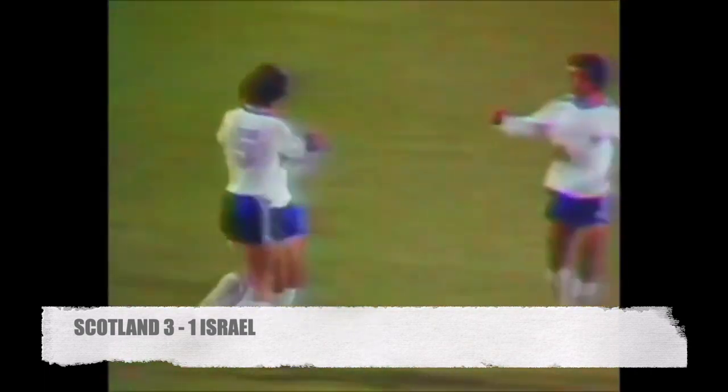La cause est entendue. Même si pour l'honneur, à la 57ème minute de jeu, les Israéliens vont réduire la marque par l'intermédiaire de Sinai. Le score final: 3 à 1.